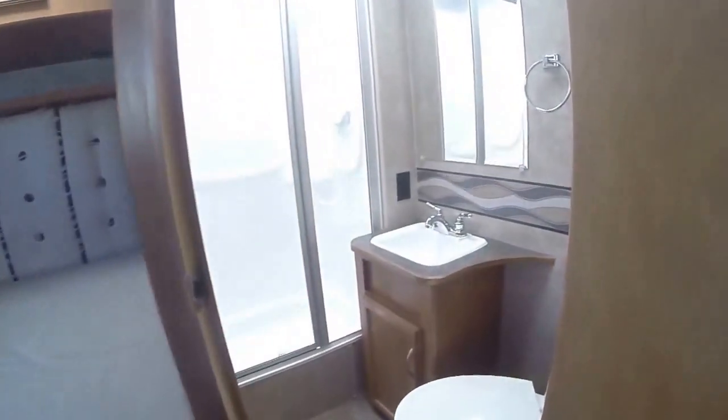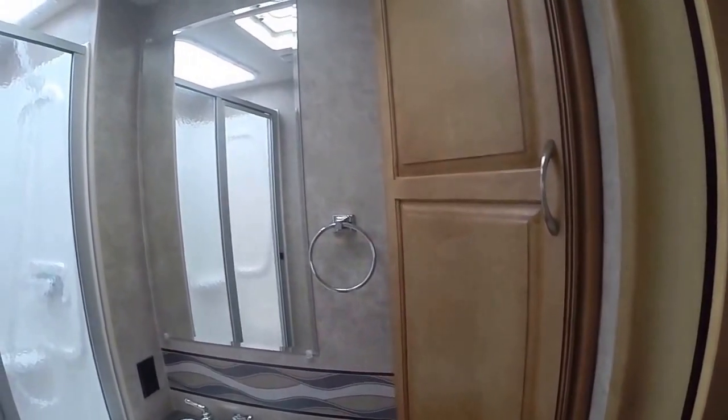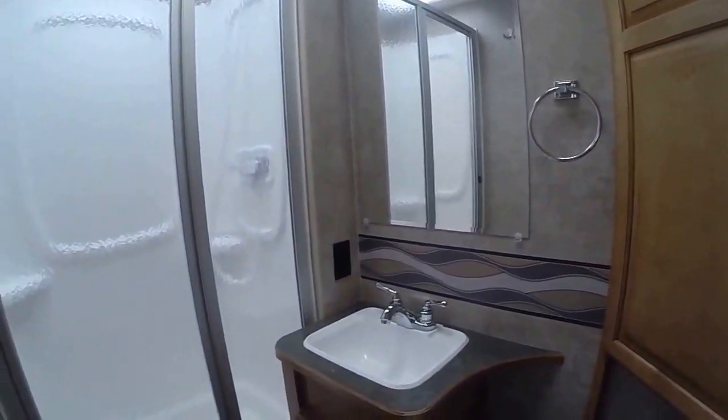In the back, we have our all-in-one bathroom. It's got the sink, linen storage, mirror, as well as hot and cold running water in our sink, and a glass shower stall with a skylight over the top.